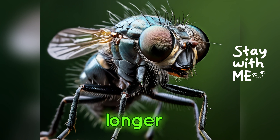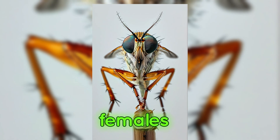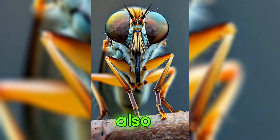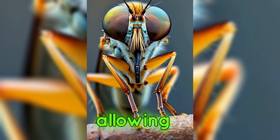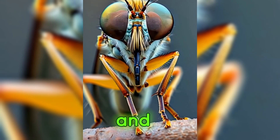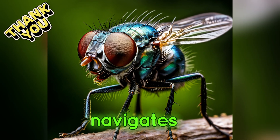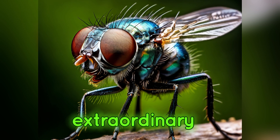Males with longer stalks are more attractive to females and are better at warding off rivals. These eye stalks also provide a broad field of vision, allowing the fly to spot predators and competitors from a distance. Watch as the stalk-eyed fly navigates its environment with these extraordinary adaptations.